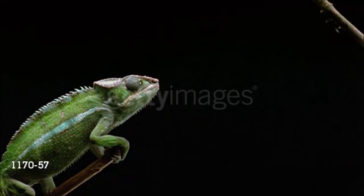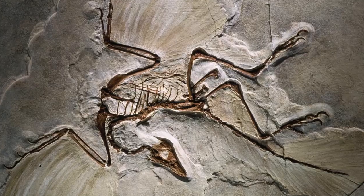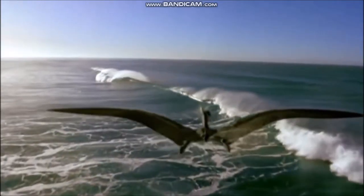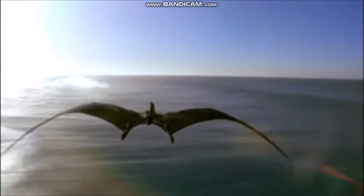Lizards are first known in the Jurassic period, and the first bird, Archaeopteryx, flew through late Jurassic skies. Snakes slithered into existence during the Cretaceous period. Flying reptiles, or pterosaurs, appeared in the late part of the Triassic period and survived until the end of the Cretaceous period.